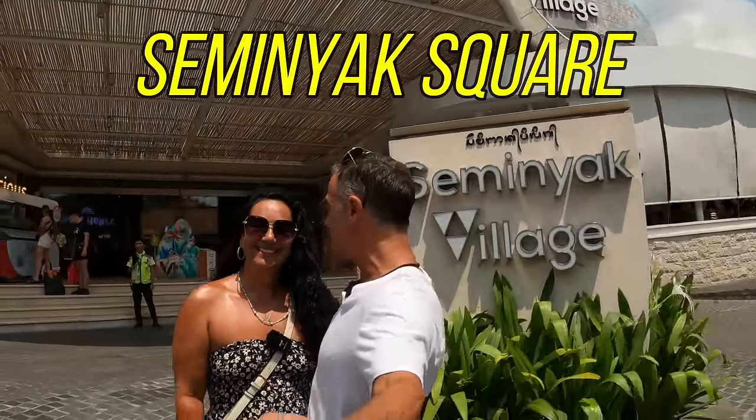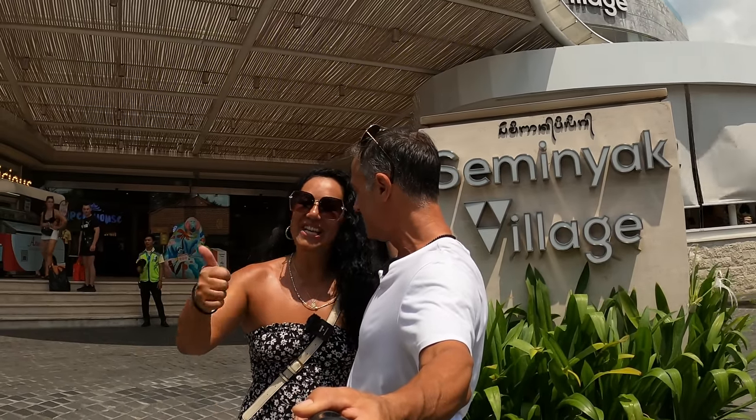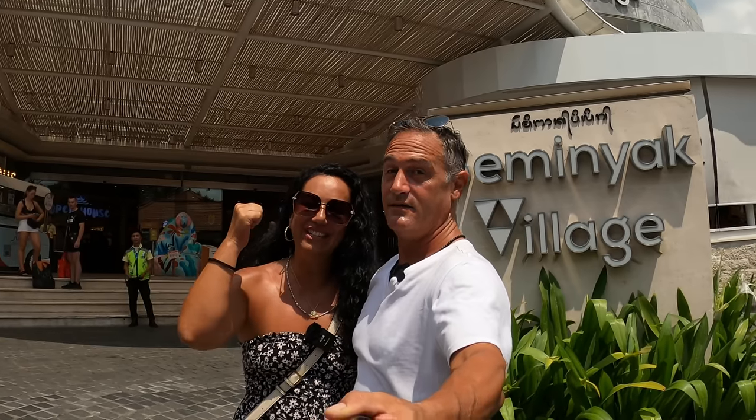First stop for us today is Seminyak Square, Seminyak Village shopping centre. There's H&M and so many other stores. Let's go and check it out. It's a cool place to go when you need to get cool.